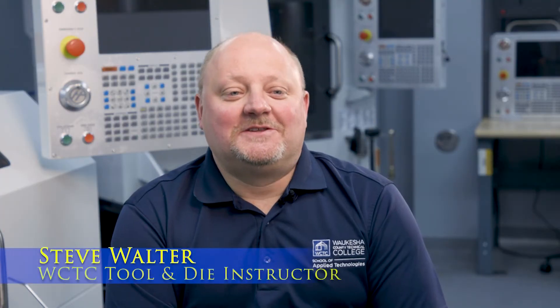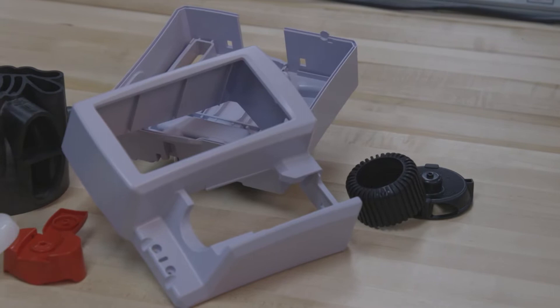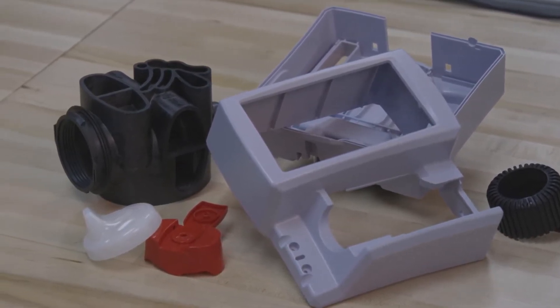In the second year of the tool and die program, students focus on plastic injection mold making and metal stamping dies. Students are required to build plastic injection molds and stamping dies as a finished capstone project. The final year of the program, the tool and die between mold making and stamping, gives you the best education you can have when you step out into the field.